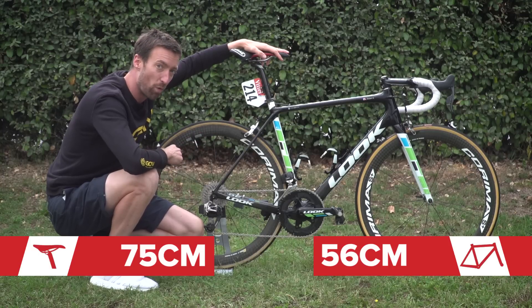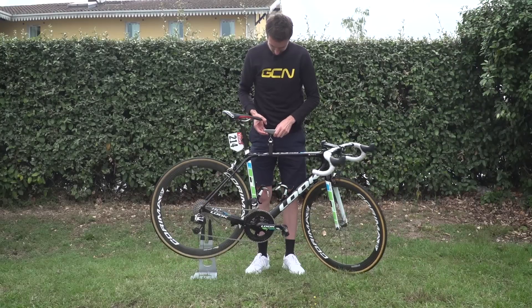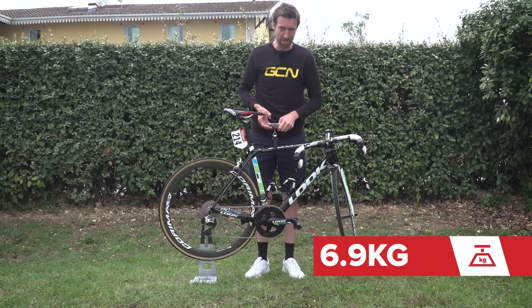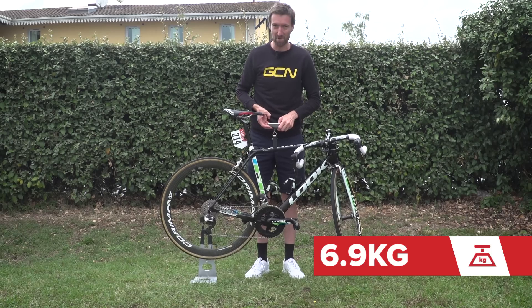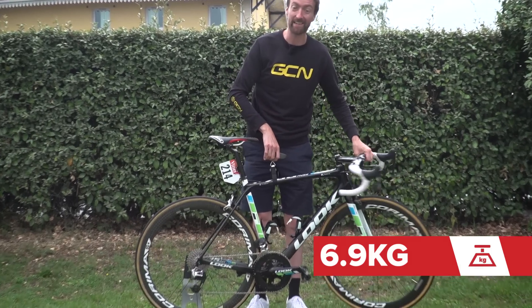What I haven't done yet is weighed it. Is it actually 6.8 kilograms? Let's have a look. It reads 6.9, although my scales might be slightly out. But that is certainly a very light bike indeed.